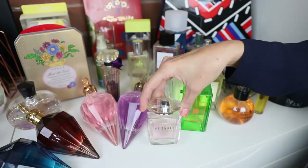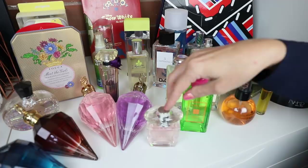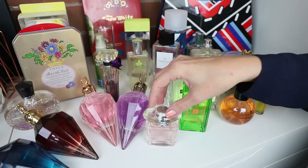Versace Bright Crystal is kind of like a woody floral on me. It's not my favorite — it's one I'd like to try and use up at some stage this year. It's probably a good autumn fragrance: it's too woody for summer but too fresh and floral for winter, so I should try and get some use out of this one.